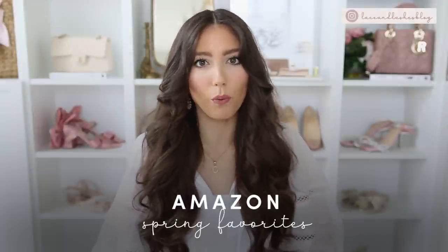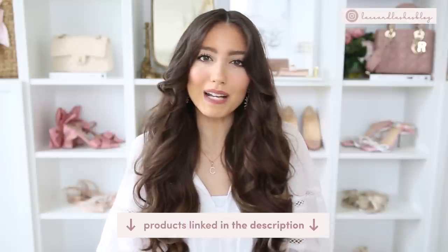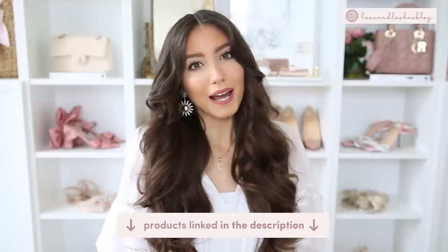Hello everyone and welcome back to my channel. Today I am so excited to be sharing my Amazon favorites. These are must-have items that I absolutely adore and love, and they are all from Amazon, so everything will be linked down below in that description box. I have a big mix of everything from home decor finds to organization, beauty, fashion, and lifestyle favorites, so definitely give this video a like if you enjoy these Amazon favorites.